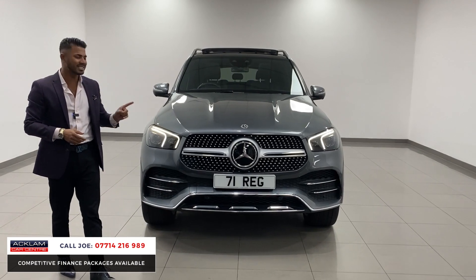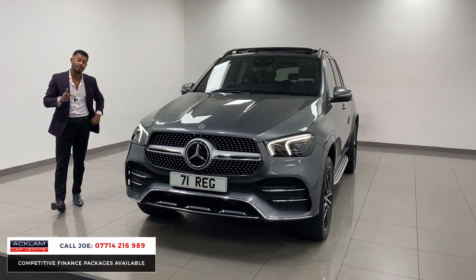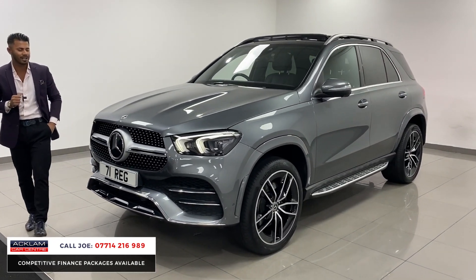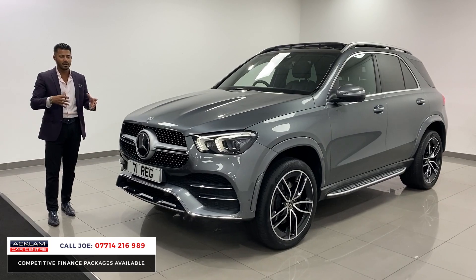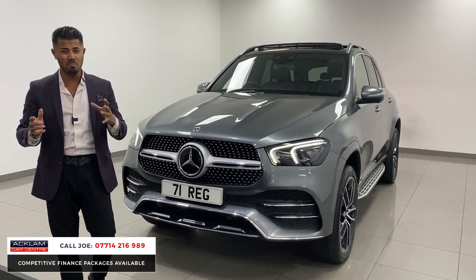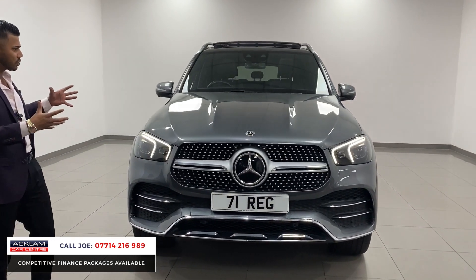But then we get cars like this as well. This is a Mercedes-Benz GLE 400 diesel AMG Line Premium Plus on a 71 registration with only 18,000 miles on. The GLE is very stylish, the design is beautiful, it's a seven-seater. The 400 diesel has 330 brake horsepower, which is more than enough, and great returns on miles per gallon.